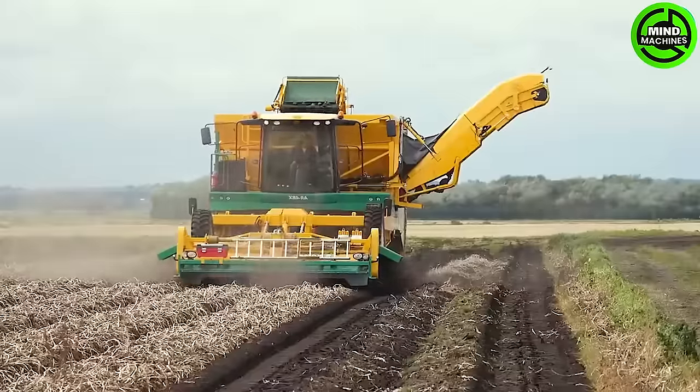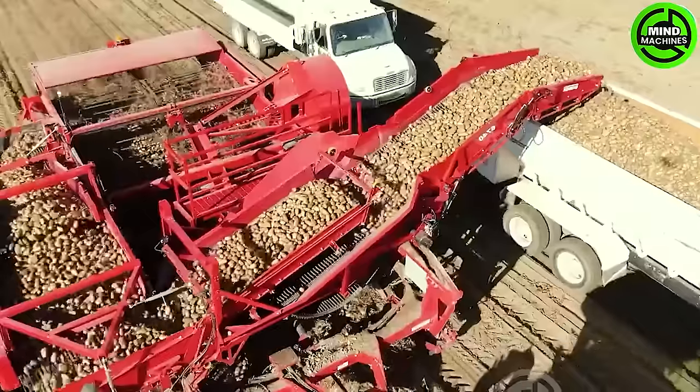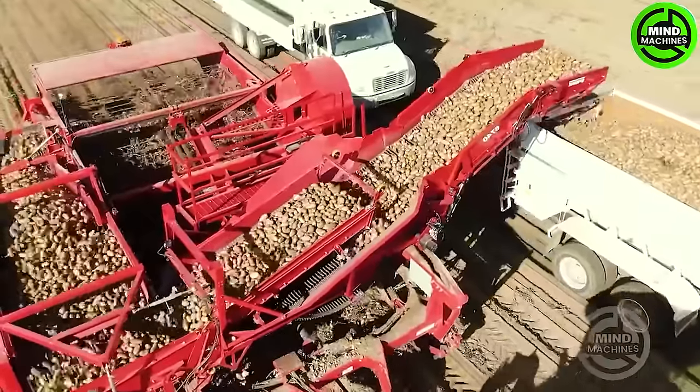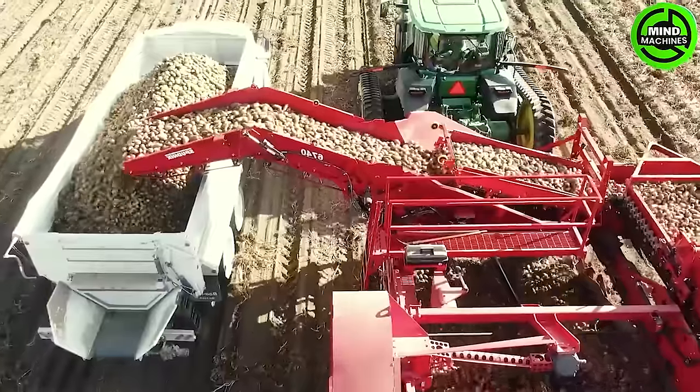The US potato harvester stands as a groundbreaking marvel, revolutionizing efficiency in harvesting millions of tons. By merging advanced technology with large-scale production, it guarantees a plentiful harvest, reshaping the landscape of modern agriculture.